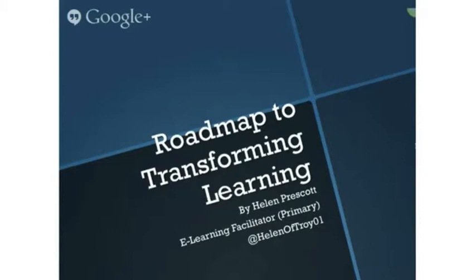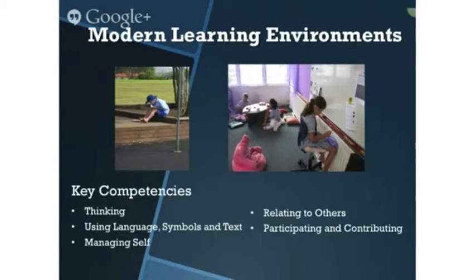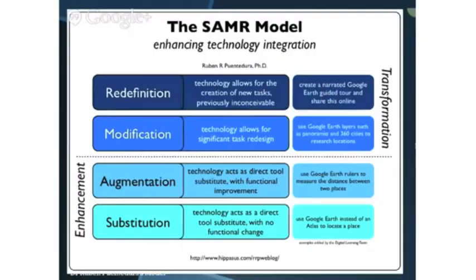Today I'm going to introduce to you a model which is a roadmap to transforming the learning through the use of technology. Pedagogy has shifted. New Zealand curriculum key competencies are increasingly evident through flexible learning environments, self-management of personalised learning, collaboration, communication, thinking. Teachers are coaches, modern skills and literacies have emerged — and how does technology support these changes?